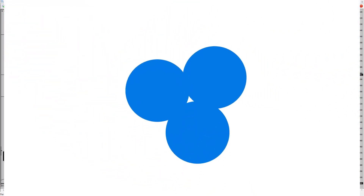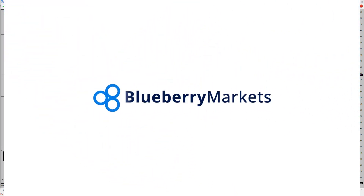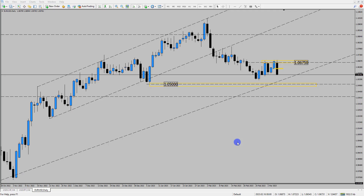Hi and welcome to this Blueberry Markets video update with me John Kipler, Head Currency Analyst. In this video we're going to be looking at Euro-USD as the price has begun to trade to the downside and that dollar strength has returned.